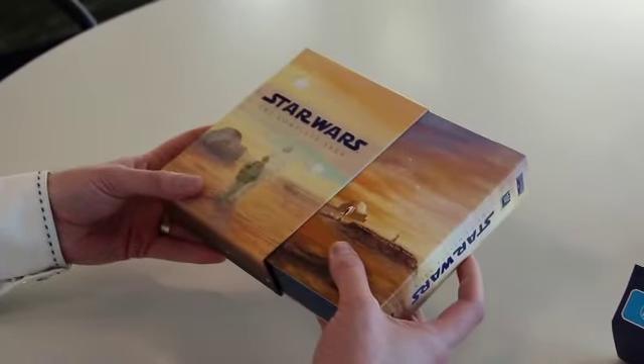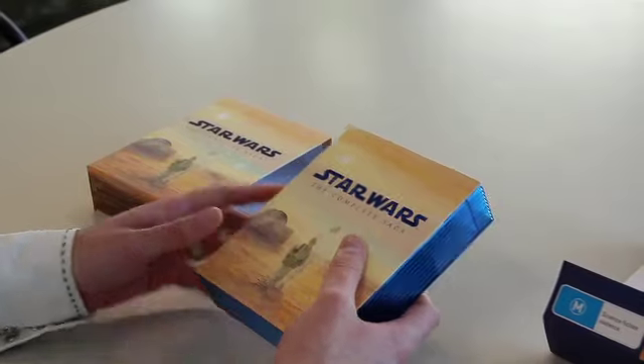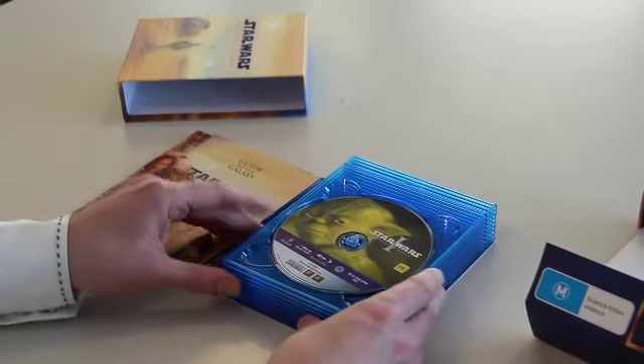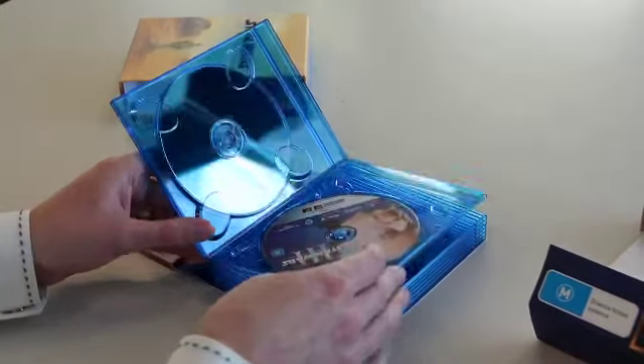What we've got here is nine discs. It includes both trilogies — the first set that started in '77 and the next one started in the '90s. And it includes 90 minutes of Star Wars spoofs in addition to over 40 hours of content, plus behind-the-scenes features.